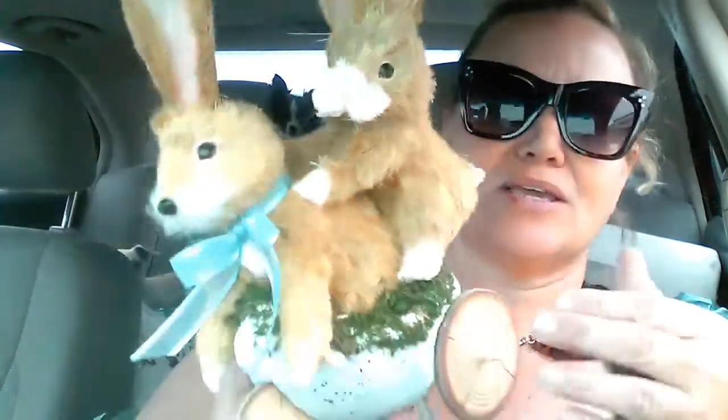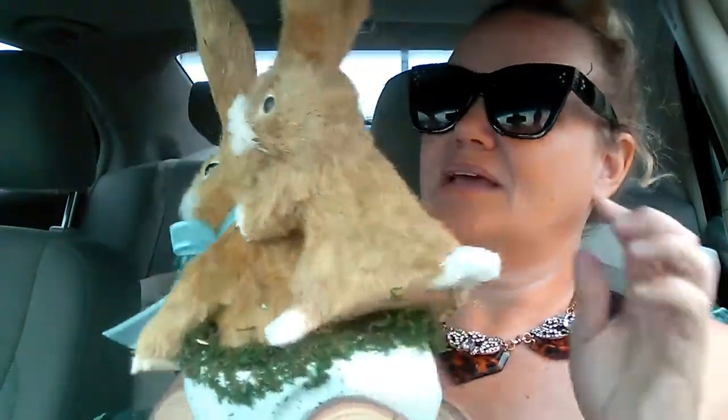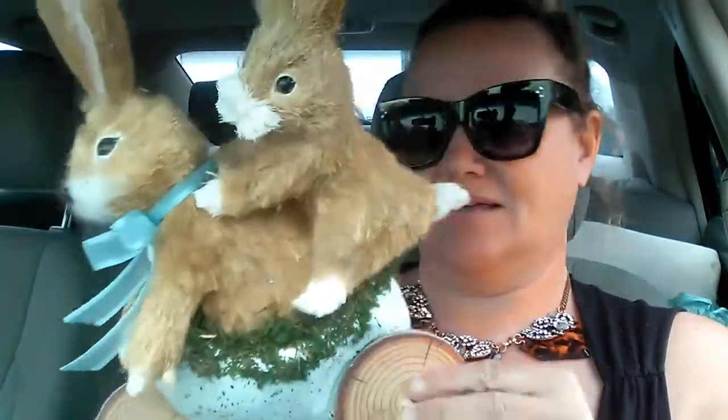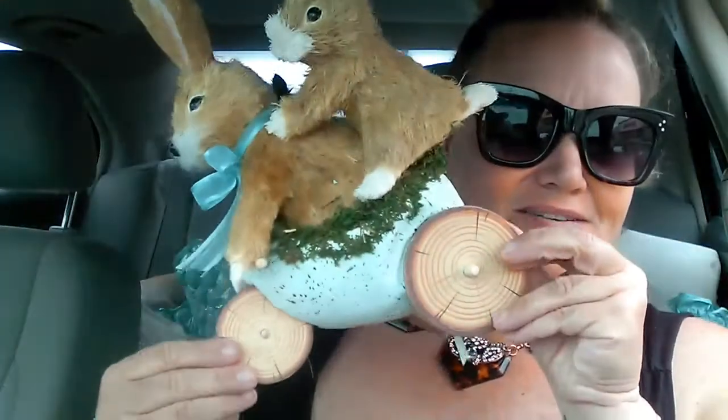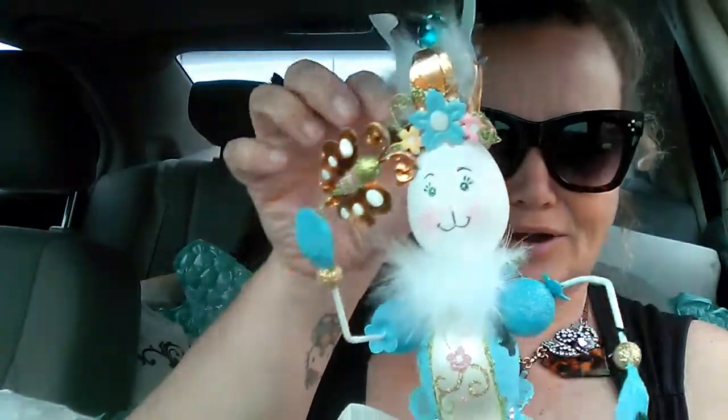And then these things I have to repair, but they're so cute. I have stuff in here to repair it — it just needs to get glued back on. This is a cute little bunny; the ear is missing but the ear is inside. Yeah, that is just so cute.